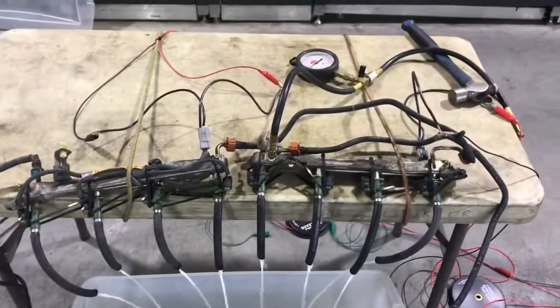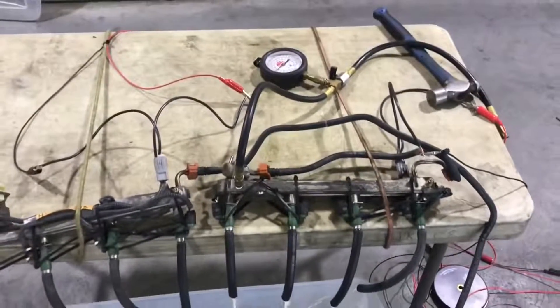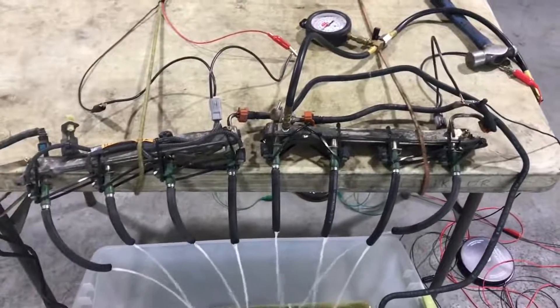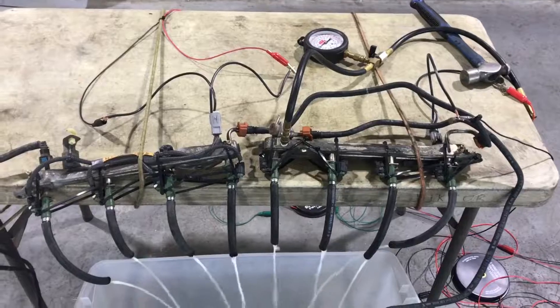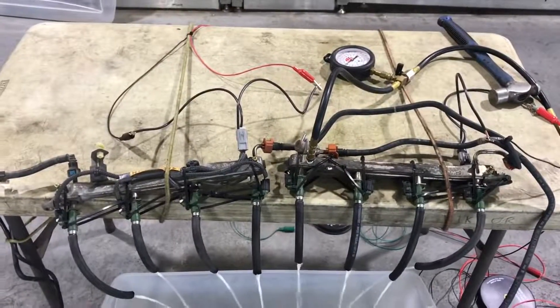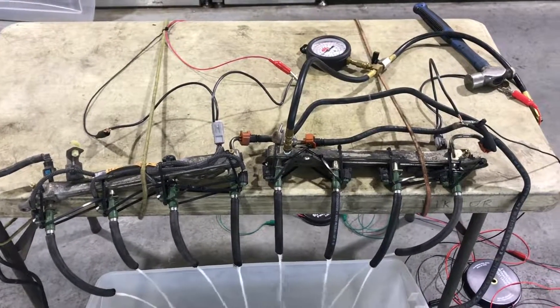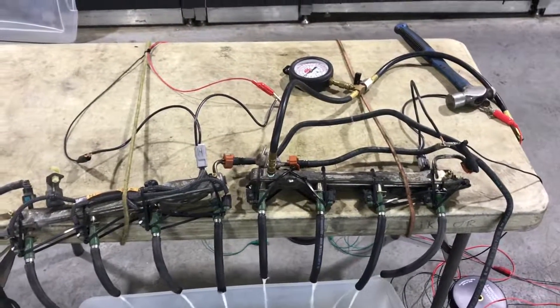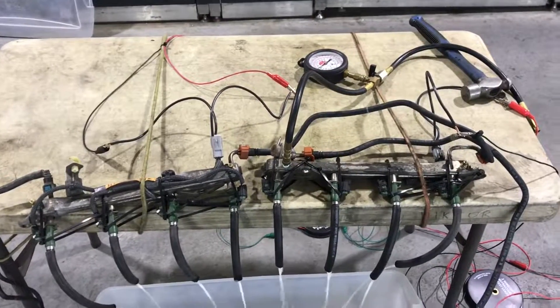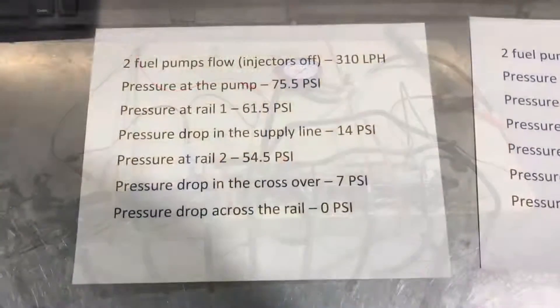There is no pressure drop across the rail between inlet and outlet with the injectors running. The rails are sufficient as long as you hook them up properly. Do not hook them up in series like stock — that causes a huge pressure drop. Later on I'll set them up in parallel and show you how to make the stock rails work well.